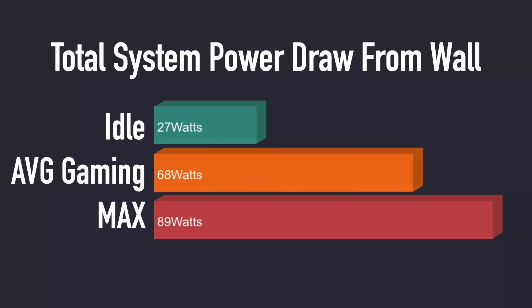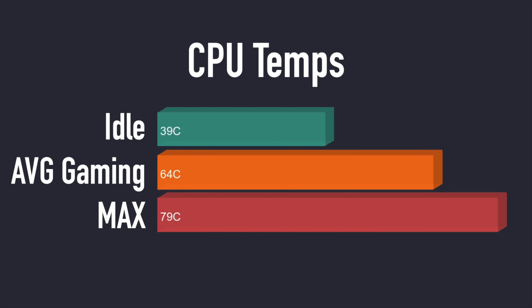With these lower-powered PCs I always like to check total system power consumption from the wall using a kilowatt meter, and this one is actually pretty low. At idle: 27 watts; average gaming: 68 watts; and the maximum I could get while maxing out all four cores, 8 threads, and the built-in Radeon 6 graphics was 89 watts. For CPU temps: idle at 39°C, average gaming at 64°C, and in a 10-minute Cinebench R23 run we only hit 79°C. So even though the cooler looks small, it's definitely sufficient for the Ryzen 3 5300G.